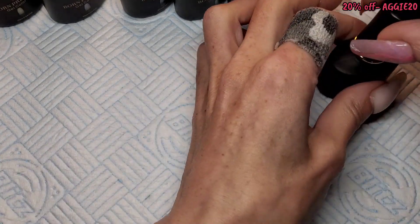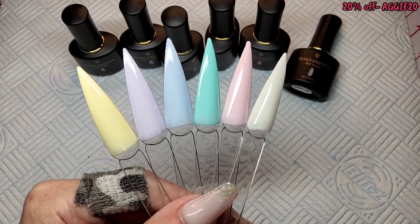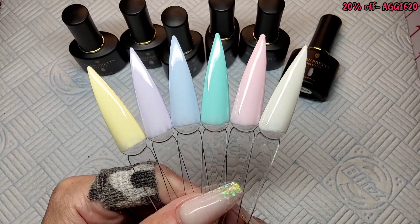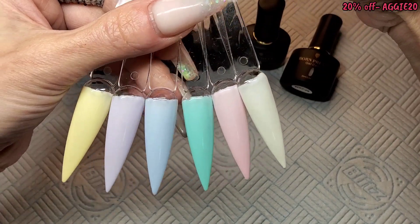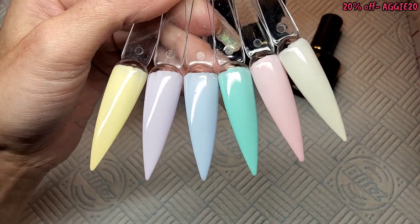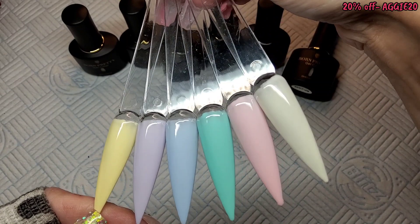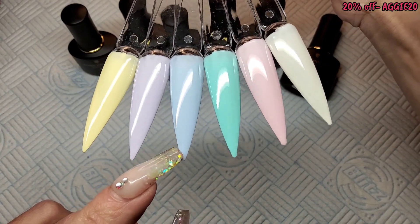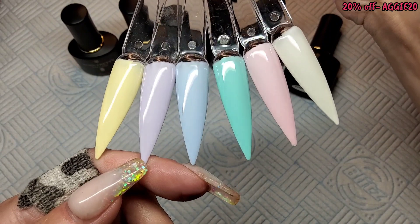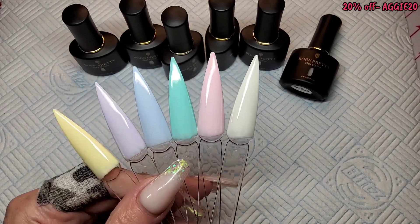I'm going to get all these top coated because I'm dying to see them together. That's them all swatched — I really like them. Born Pretty this year, they've smashed it with the products they've been bringing out, the quality, and the prices. I can't fault them — I've been really impressed with them this year. That's their super top coat as well, which just doesn't scratch. It's brilliant.